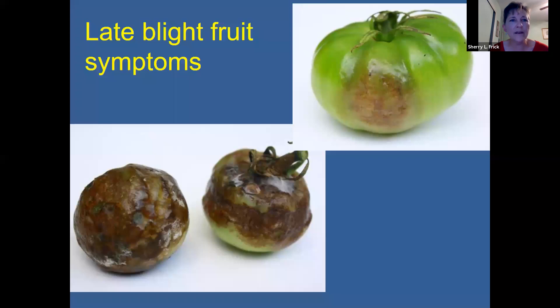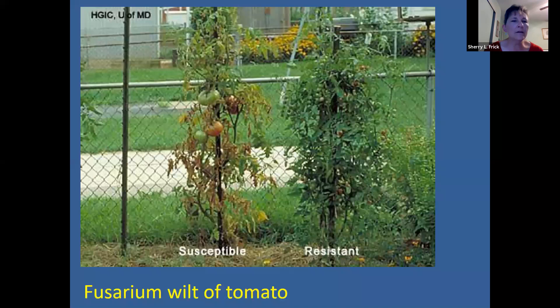If you look at the fruit, in the very beginning you'll have some water-soaked lesions that are olive colored, and then it will progress to looking pretty severe. You cannot eat those fruit. If you suspect that you have late blight, remove those plants immediately, put them in a black garbage bag, and let them sit out in the sun for at least a day to kill the plant. Then dispose of them inside the trash bag and take it to the dump so that the spores don't spread to your neighbors.